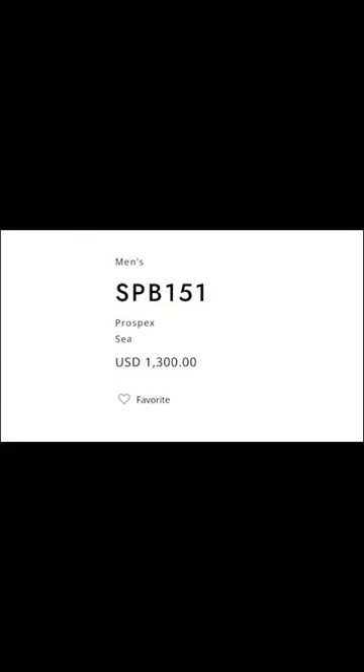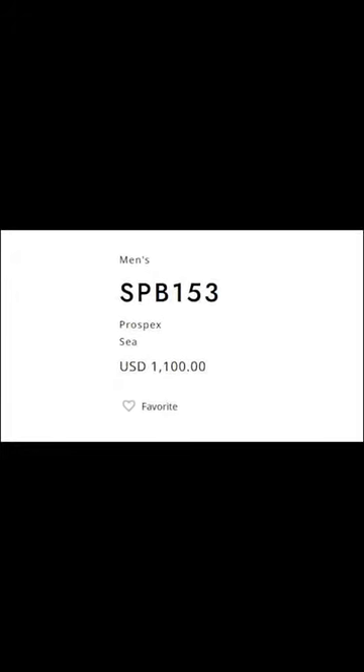To be totally honest with you, they cost a little bit over $1,000. So if you spend $100 or $200 more, you'll get a watch with slightly better capabilities.